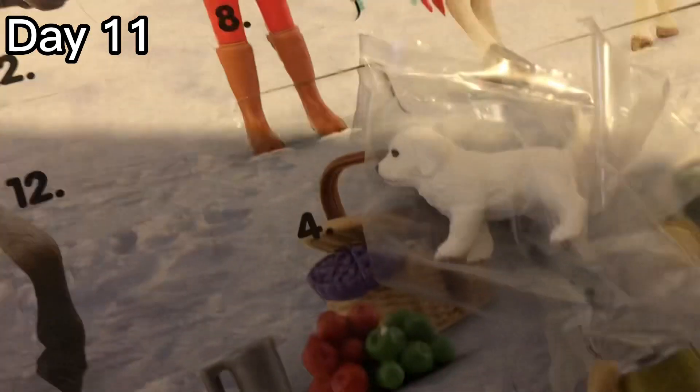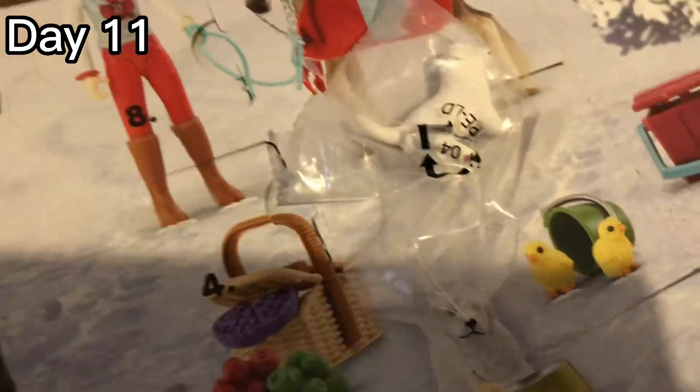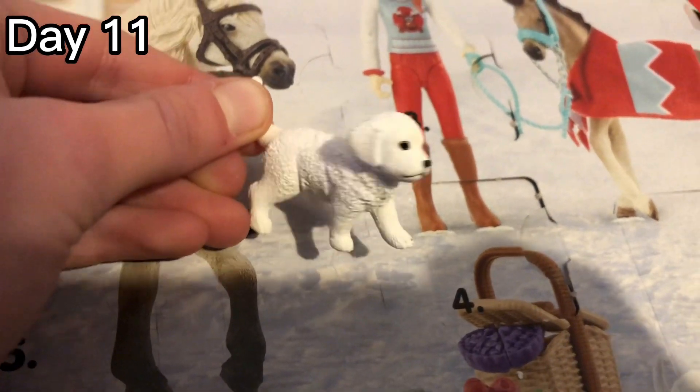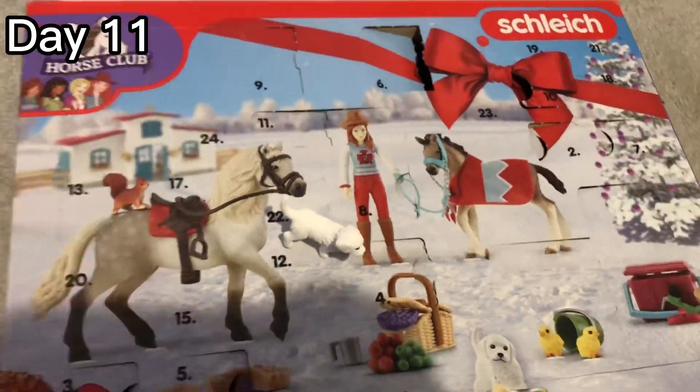I can't see what's in there — it's a little puppy! I've now opened it up and it's super cute. Not sure what I'll name him yet. Anyway guys, thanks for watching this video, bye!